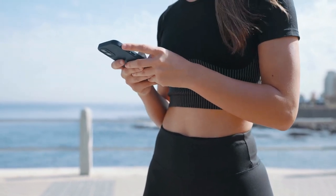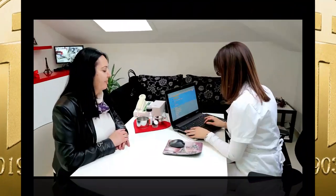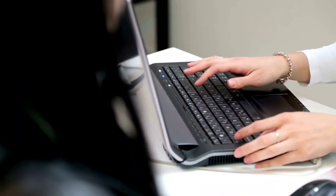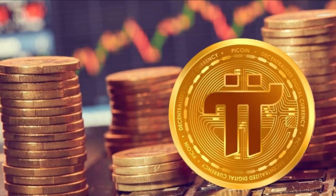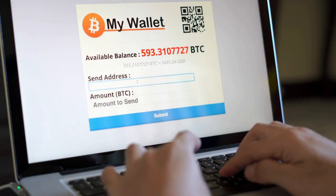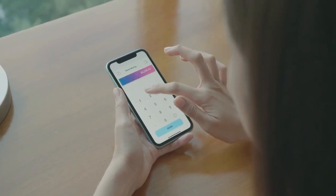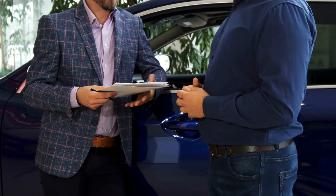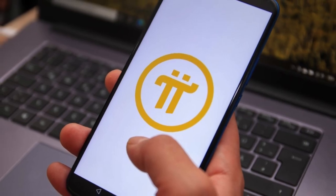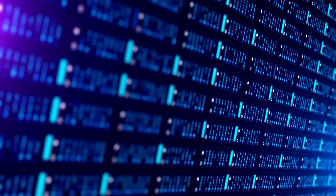Pi Network offers users an app-based wallet that enables them to send, receive, and store Pi coins. Users can download the Pi Network app on their mobile devices, complete the registration process, and start using the wallet. To send Pi coins, users must enter the recipient's public key — a unique identifier that represents their wallet address. Users can also set the transaction amount and a message if they wish. Once the transaction is confirmed, it is recorded on the Pi Network's distributed ledger, which is a decentralized and secure database that maintains a record of all transactions on the network.